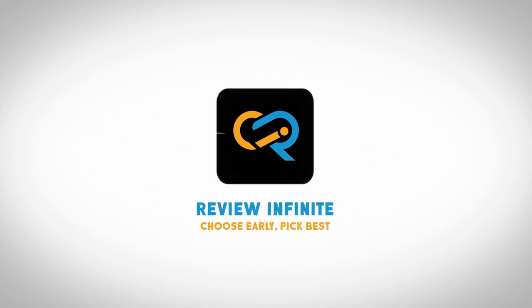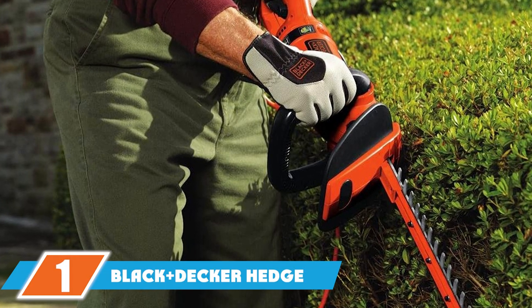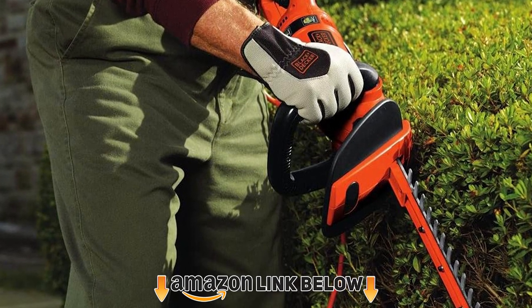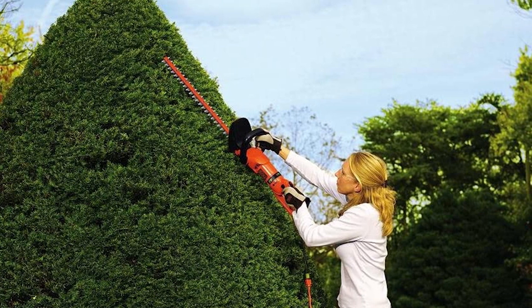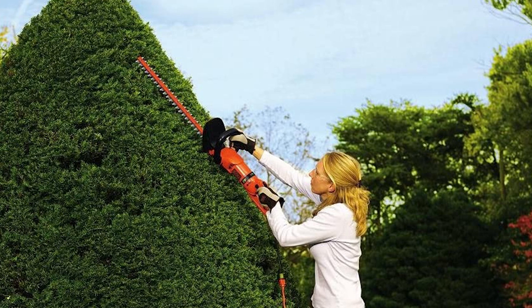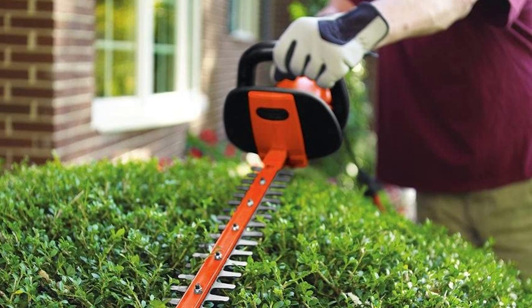At the first position of our list, we have the Black+Decker hedge trimmer. For most homeowners, we recommend the Black+Decker HH2455. These hedge trimmers aren't expensive by any standards, but they still have all the features you need to get the job done. The 24-inch dual-action blade lets you cut through undergrowth fast with little vibration.